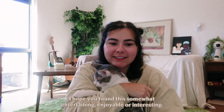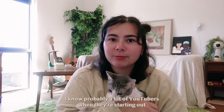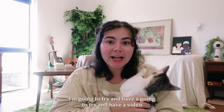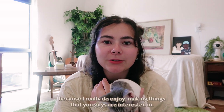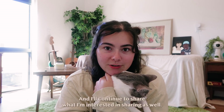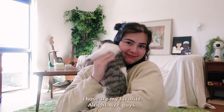Thank you guys for watching. I hope you found this somewhat entertaining, enjoyable, or interesting. I can't wait to see you guys again in the next video. I'm going to try and post more consistently — I really mean it. I'm going to try and have a video for you guys every single week, either weekend or midweek. If there are certain things you guys are interested in, please leave a comment and let me know, because I really do enjoy making things you're interested in. Stay tuned for another vlog with my boyfriend CJ — those are my favorite!